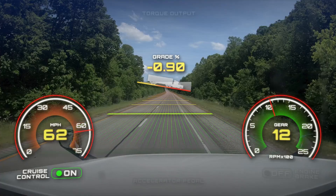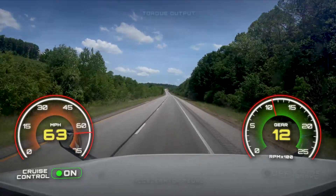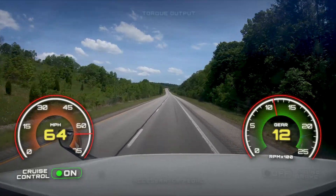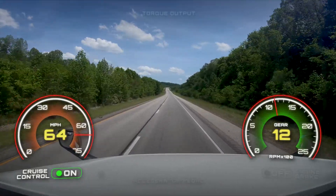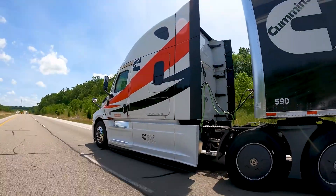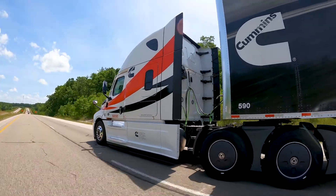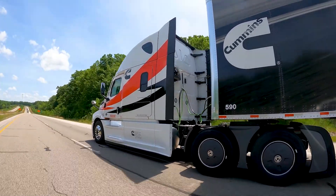So using GPS look-ahead data, the Hill Rollout feature can temporarily increase your vehicle speed at the end of a downhill if upcoming terrain requires additional vehicle speed. By taking advantage of the vehicle momentum, Hill Rollout helps the driver improve fuel economy by reducing unnecessary engine braking and increasing smart coasting near the end of a downhill.